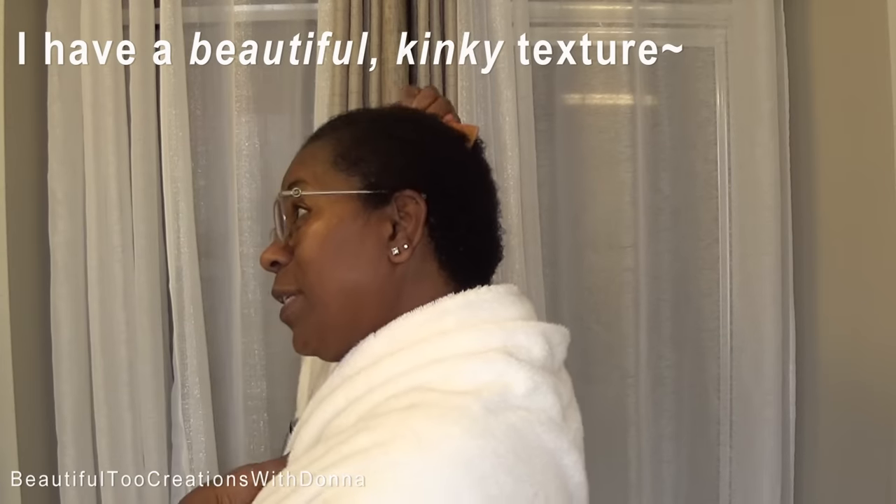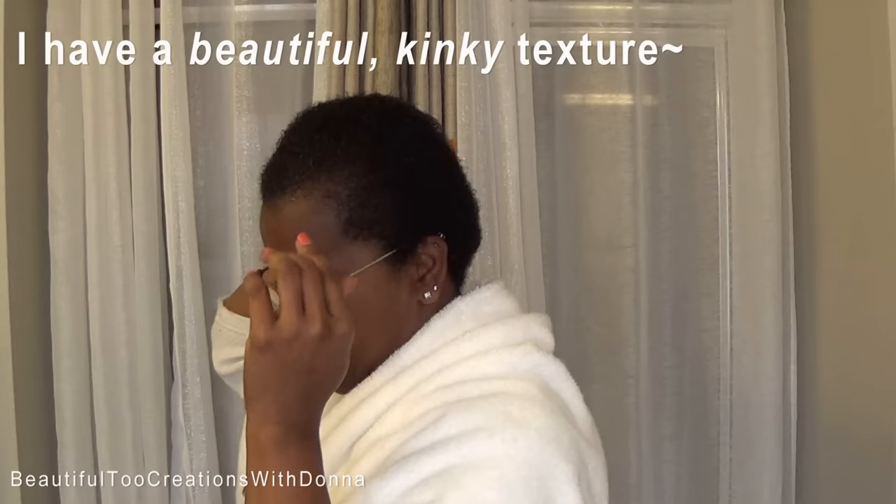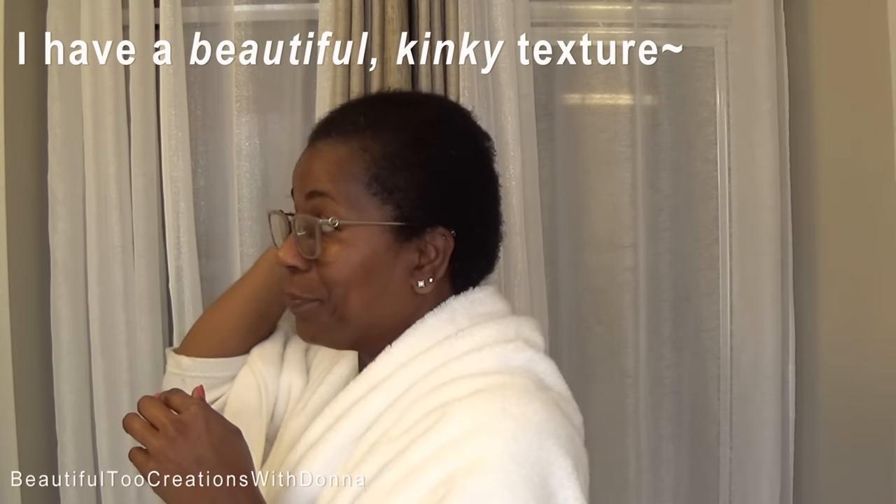So what I want to do first — I just shampooed my hair. And I will share with you guys everything I use. But this is what we're going to do right now.